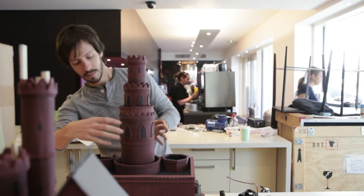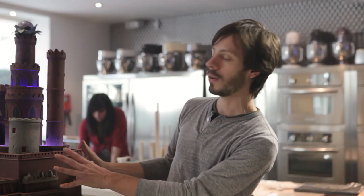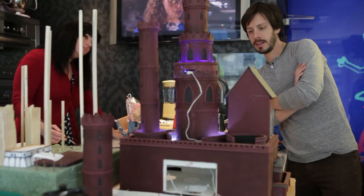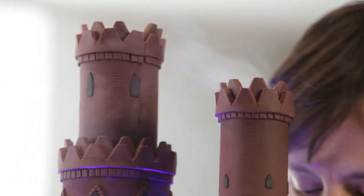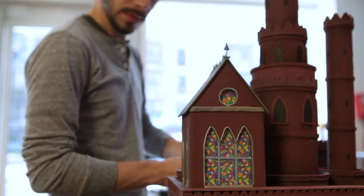I think the most challenging part of this project for me was the castle and the turrets. I had to have a whole chamber inside to house the lighting, the wires, the fog machine, the battery — all of this. So I had to put a lot of effort into planning that.